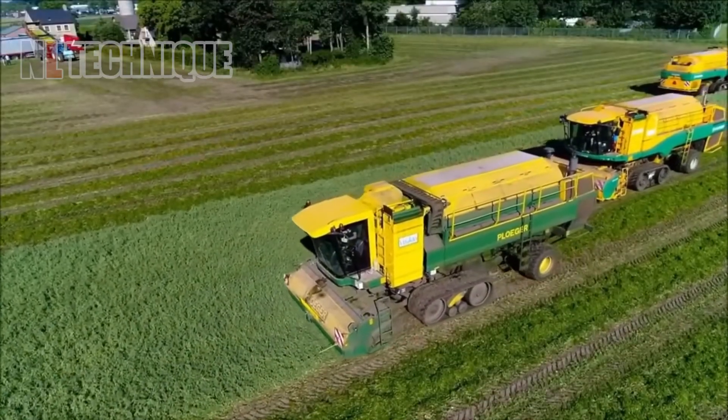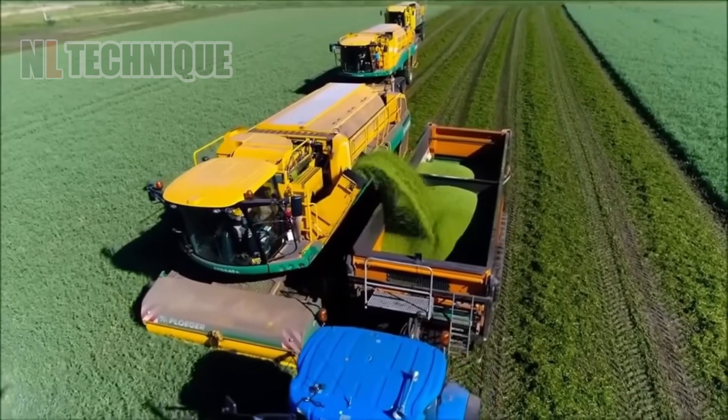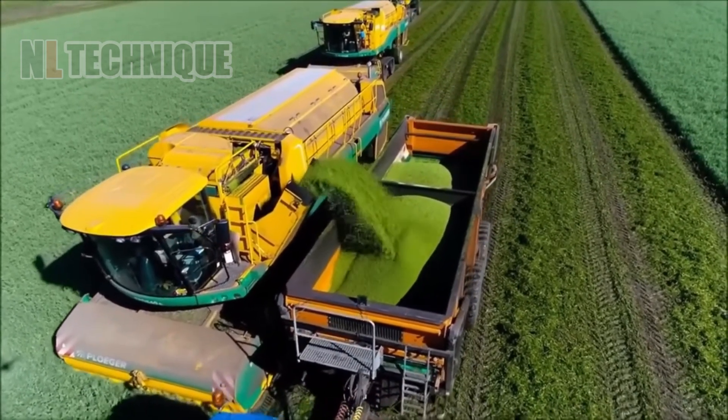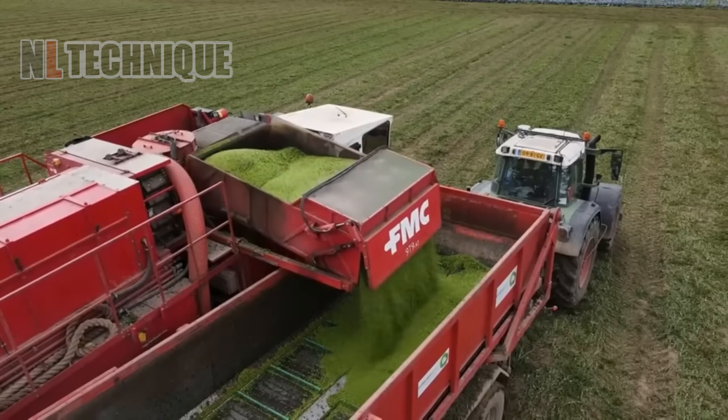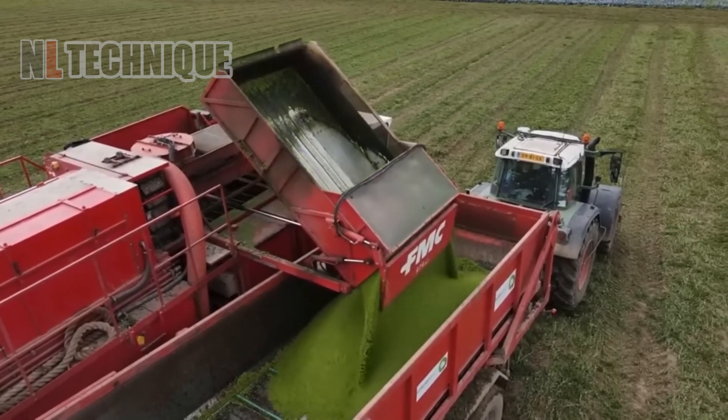Let's visit the pea field in France. Modern machines cut billions of pea plants here, separating the stems and transferring the peas to the machine's tank. Once harvested, billions of peas are transferred to trucks and transported to processing plants.